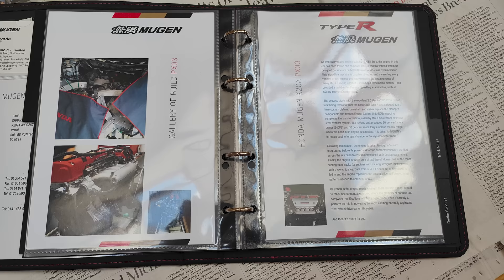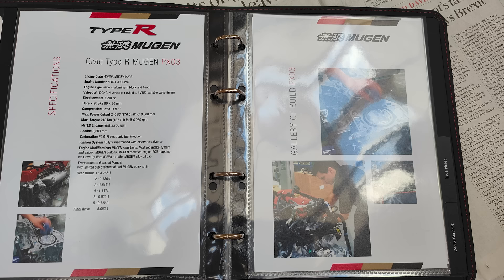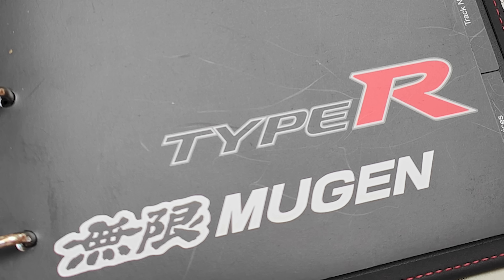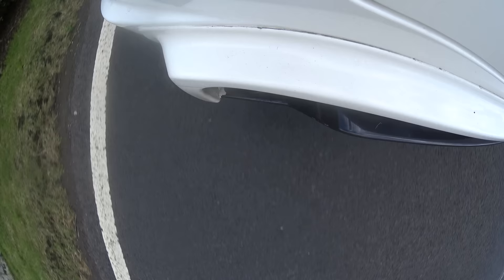It turns out that wasn't just marketing fluff either. I'm told Mugen were very helpful when it came to the setup of the car and even provide a special handbook for it. Inside this beautiful leather-bound book you'll find the specifications of the car as well as pictures and a dynograph of your exact engine. This was car number three, and the first one to actually be collected in person from Mugen's then headquarters, which was shared with Cosworth — the other two were collected by trailer.